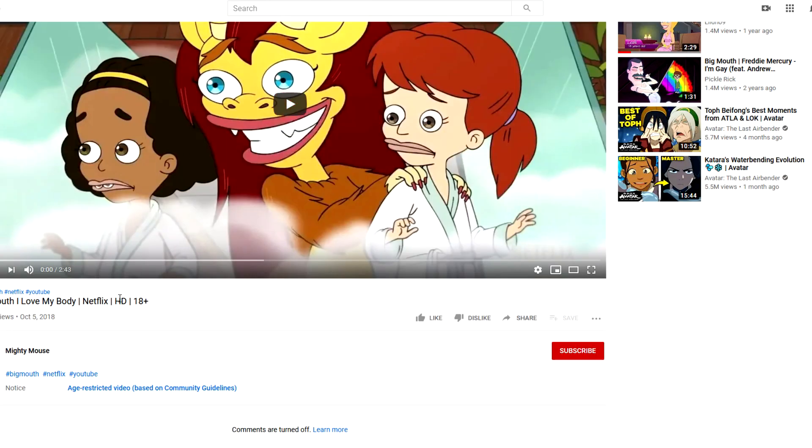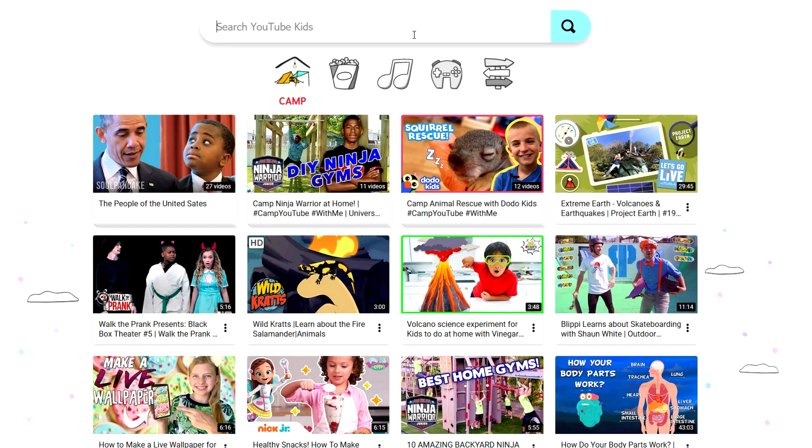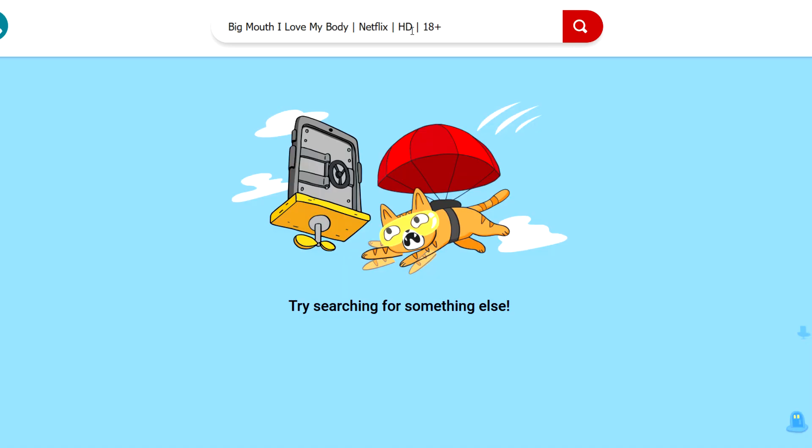We'll look up the Big Mouth clip. Copy and paste that and let's see what we get — nothing. Like I said, it's a good thing that kids can't actually find these videos on the YouTube Kids app. But the problem is they could still find them on the actual YouTube website, because obviously not everyone uses the YouTube Kids app. So if you do have kids and you're concerned about them finding inappropriate videos, you should definitely be on the YouTube Kids app.